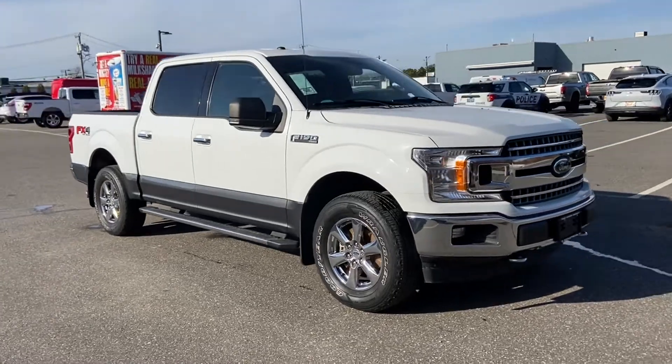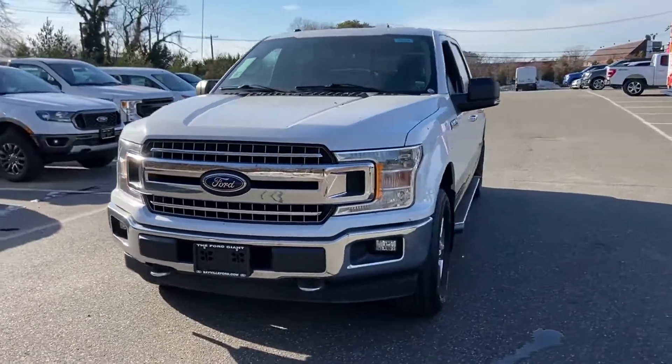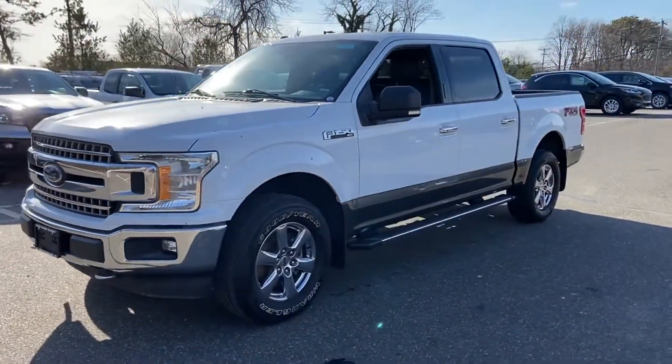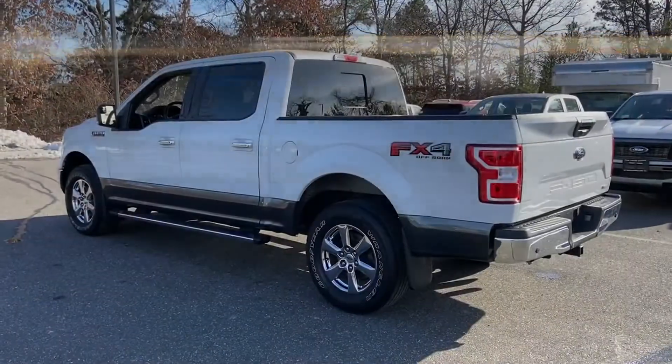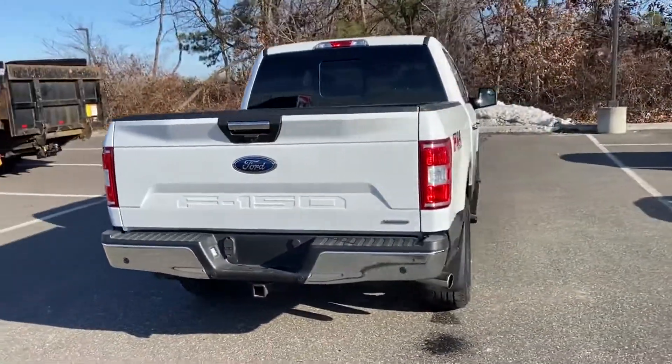2018 Ford F-150 with less than 45,000 miles on the odometer. This pickup truck offers two full rows of seating for premium comfort. If you're looking for extras, look no further than these built-in features.